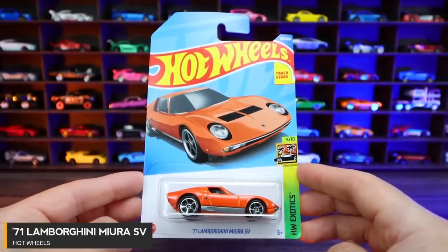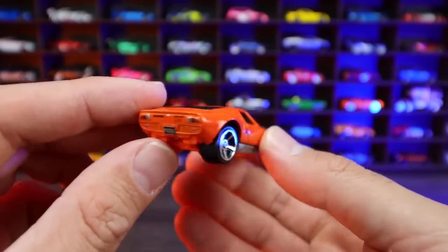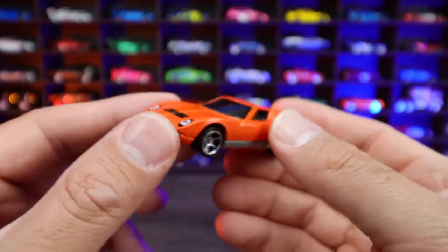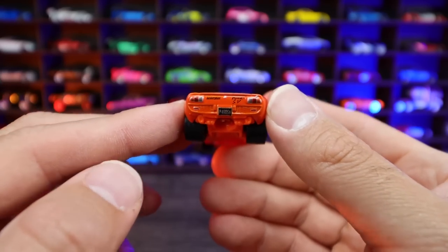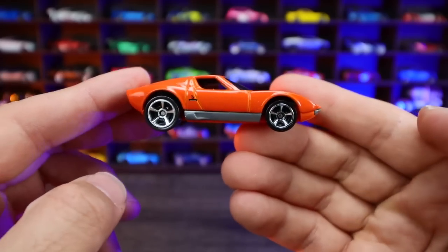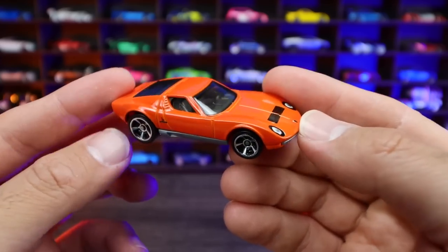The 1971 Lamborghini Miura SV, this one in orange with the chrome wheels. This is the mainline variation — it does come as a super treasure hunt, so if you find it as a super treasure hunt you are definitely lucky. There we have the Miura front end. This is like one of the early supercars — a design that is timeless. We've definitely seen this one mesh into the newer supercars. It says Miura SV on the back, with those classic slots popular in the 1970s. We've seen this one as a Hot Wheels ID car and now as a mainline — lots of iterations of this Miura SV but I think it's a great design.